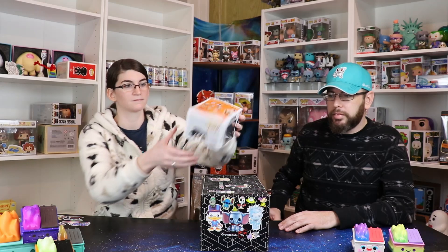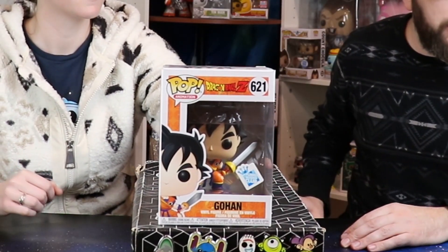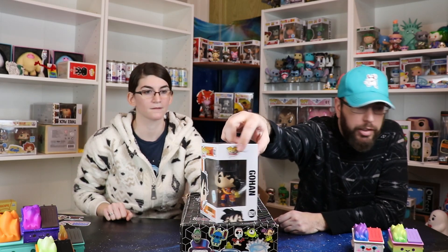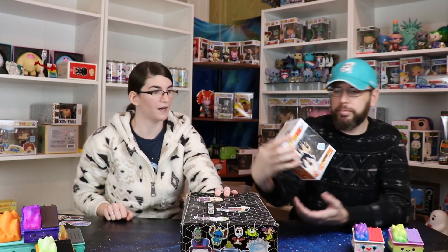This is a $40 damaged Pop King Paul box. It feels like six pops in here. There's pretty much no way they can hit value on this, but I'm hoping there's something decent. I don't feel any soft protectors — they're all just regular. First one out — we've got an exclusive. A little Gohan, the Funko Insider Club exclusive. The damage on it looks like a sticker is peeled off or a scuff mark up there.